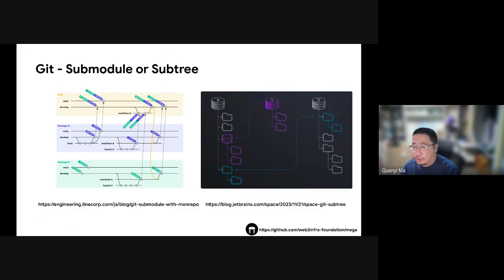Git doesn't offer an ideal solution for handling monorepos with terabytes of source code. If you want to benefit from Git while efficiently managing a monorepo, a setup similar to Google's Piper or Meta's approach — storing Git data in a database — could be the answer. Leveraging a distributed database's capabilities, you can create a monorepo structure combining the best of both Git and distributed database systems.